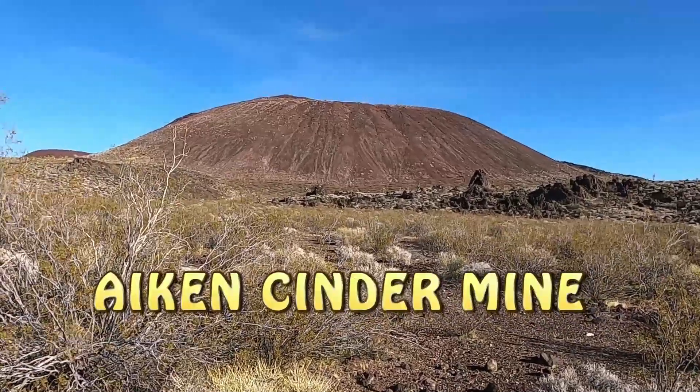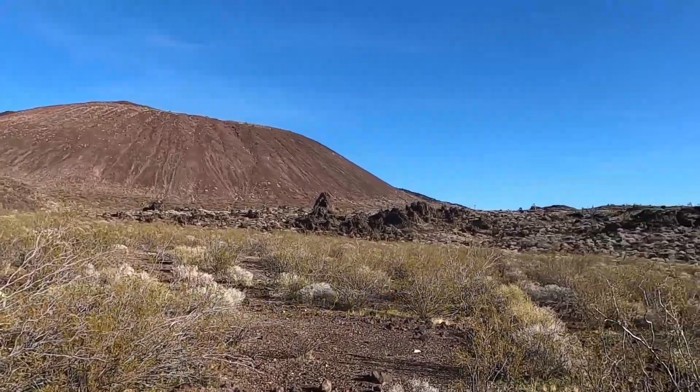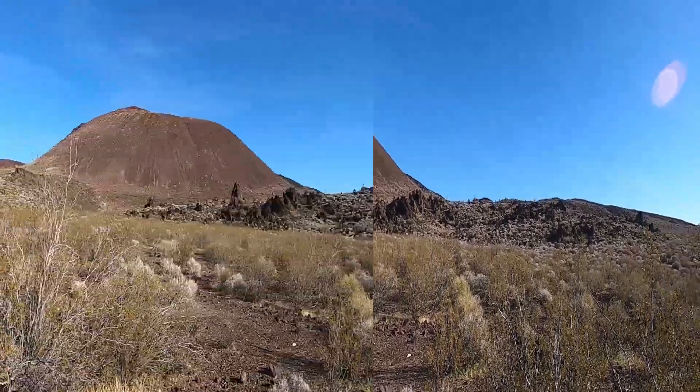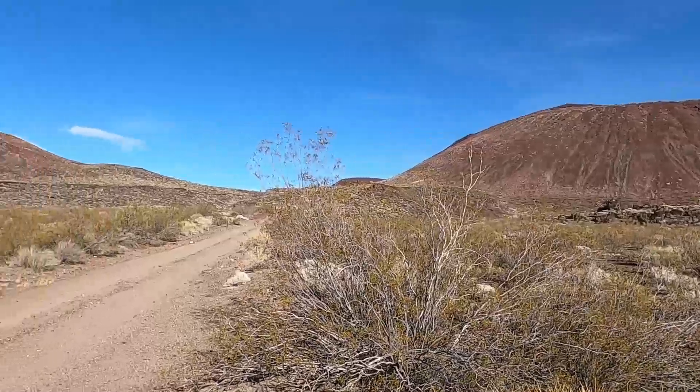That looks like a volcano you'd expect to see in Hawaii or something. You can see the landscape has a lot of volcanic rocks, and here's the road I'm driving on.